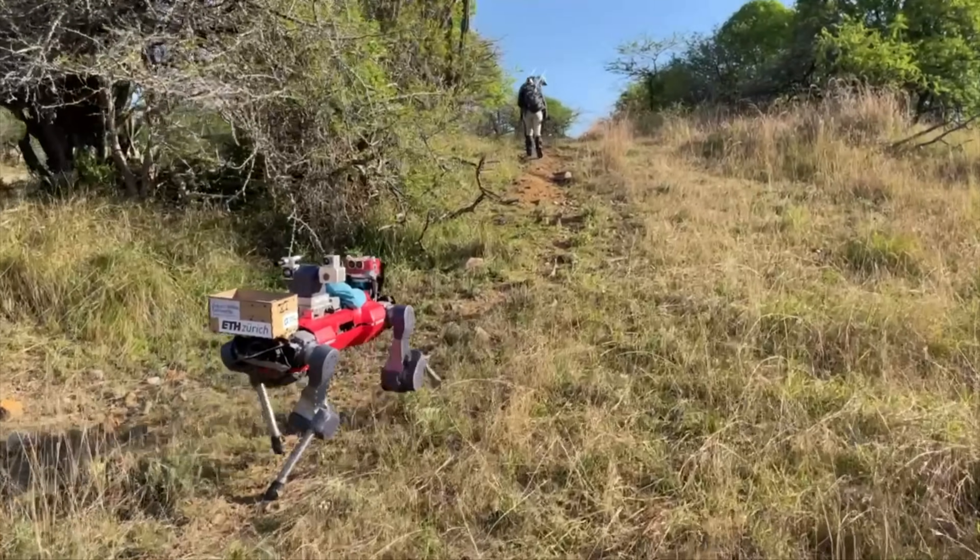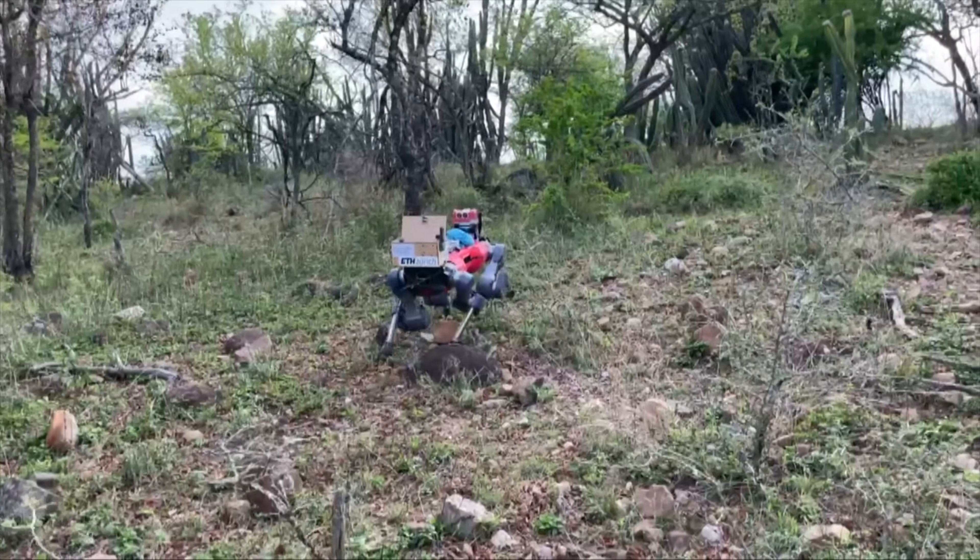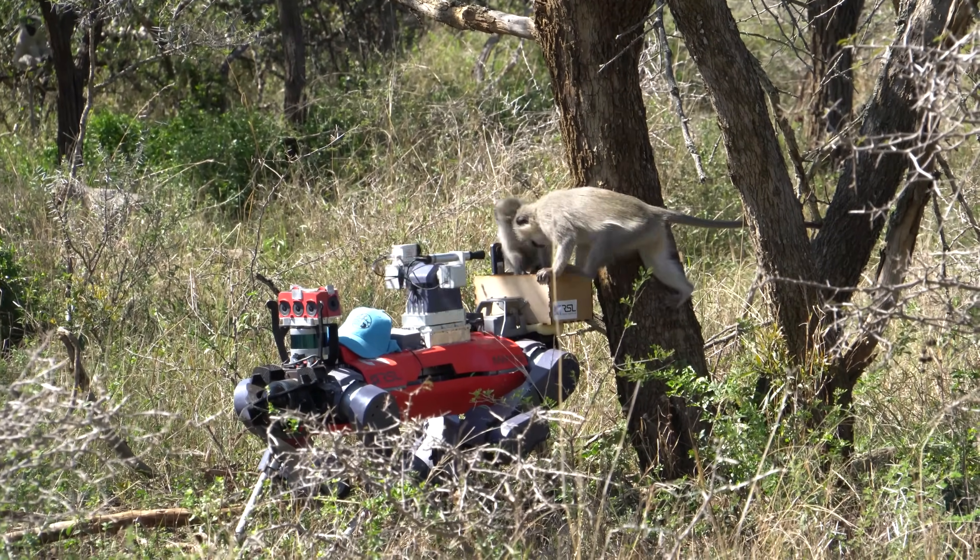Our controller was also used in South Africa, traversing natural environments. It enabled research on the interaction between robots and animals.